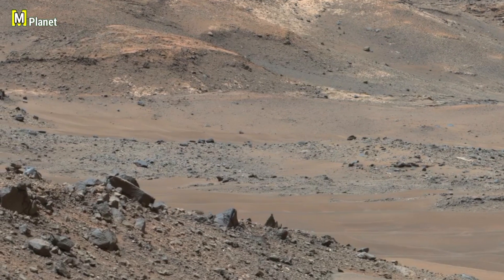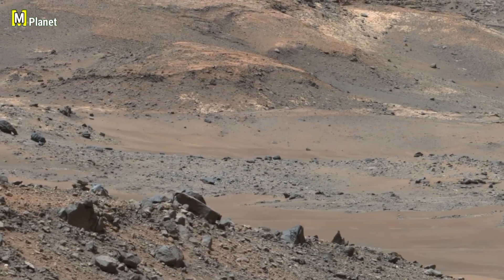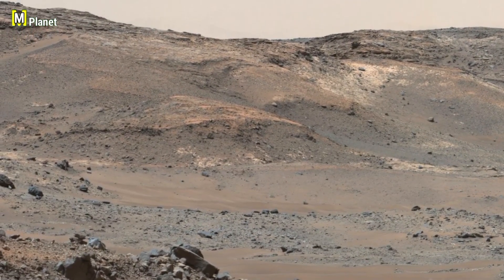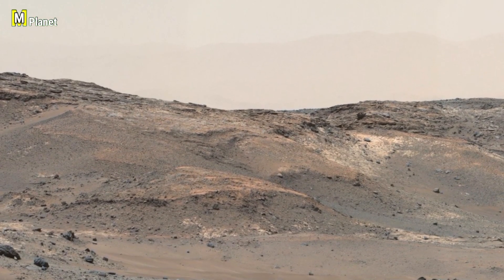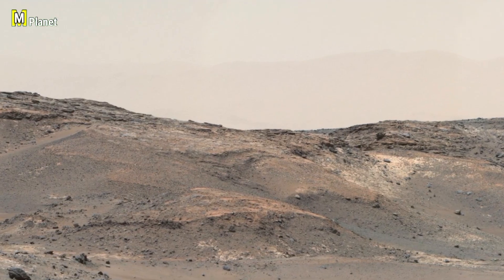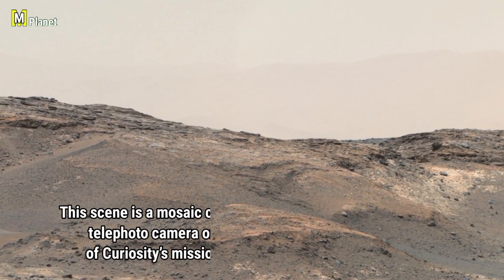Friends, this scene was taken on Sol 957 using Curiosity's right-eye telephoto camera, just before the rover's drive. The view stretches from the southwest on the left all the way to the west-northwest, and the colors have been white-balanced so they look closer to what our eyes would see under daylight conditions on Earth.